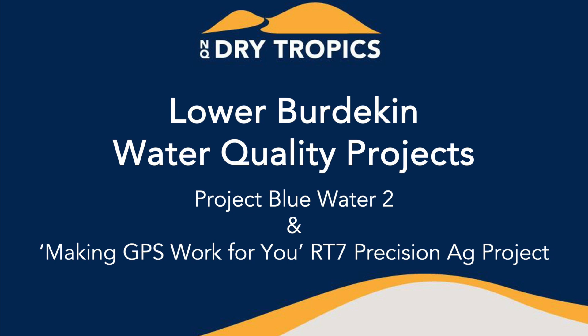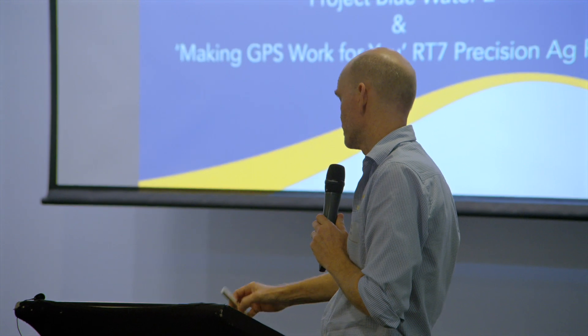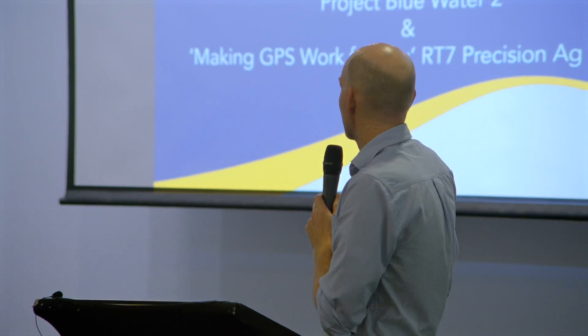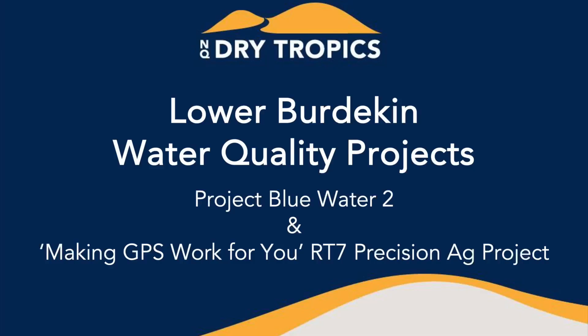Project Blue Water is a pharmacist-driven project. Unfortunately, no one from the pharmacist team was available today to present, so they've asked me to do so. I'm also going to cover another project that NQ Dry Tropics and a delivery partner, AgLanus, delivered, which is the Reef Trust 7 Precision Ag Project.